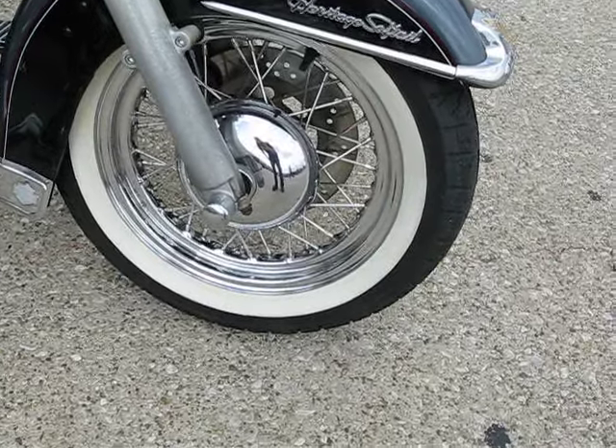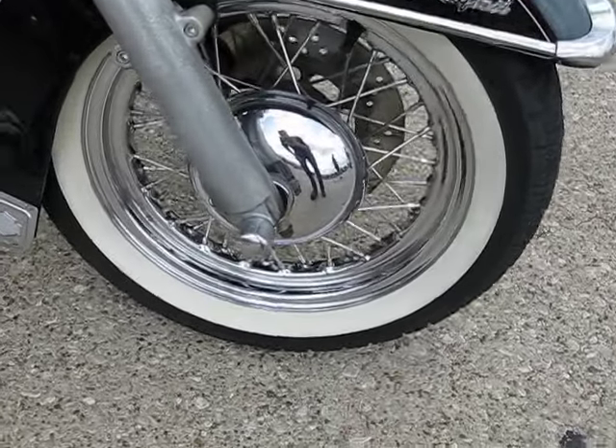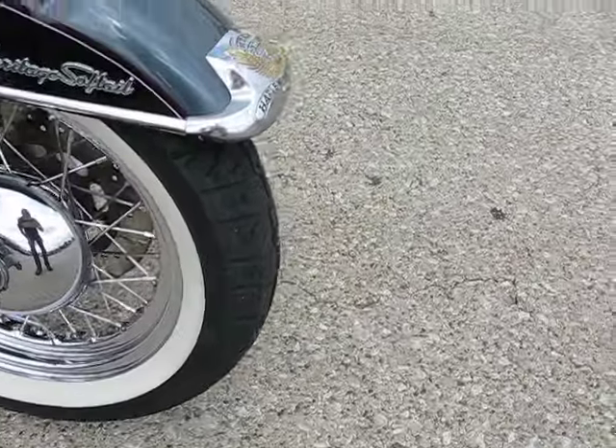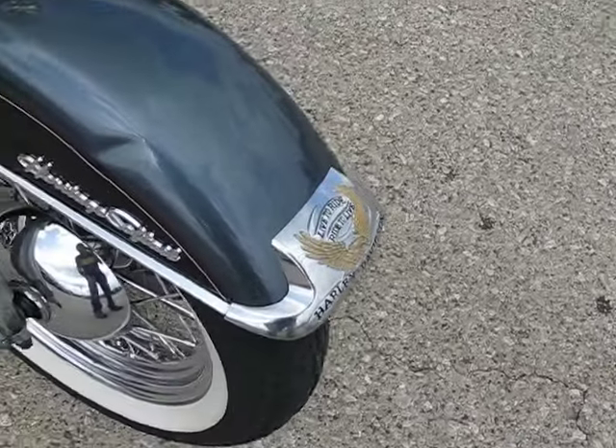It has the white wall tires and the spoke wheels. The rims and spokes all look really nice. White walls look good, and there's good tread left.